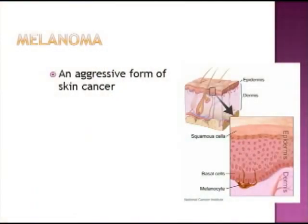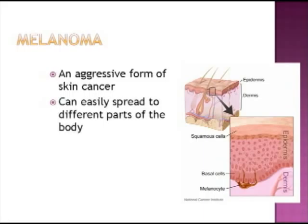Melanoma is an aggressive form of skin cancer that occurs in melanocytes, the skin cells that make up the pigment of the skin, hair, and eyes. It is considered more aggressive than other forms of skin cancer because it can easily spread to other parts of the body.